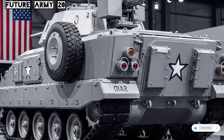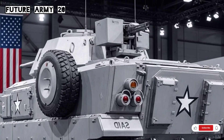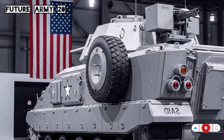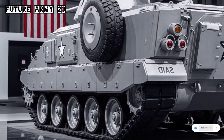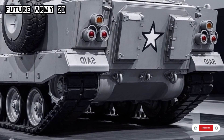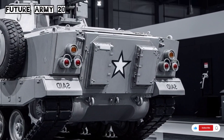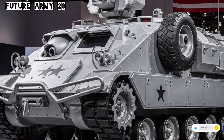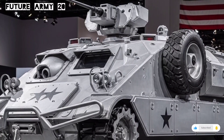The M113 armored personnel carrier has been a backbone of armored mobility for decades. Originally developed and produced in the early 1960s by the United States, the M113 was designed to carry infantry troops safely across the battlefield. It was built to offer protection, mobility, and versatility in combat zones where soldiers faced heavy fire and dangerous terrain. What made the M113 stand out was its simple yet effective design, which allowed it to be easily modified, repaired, and adapted for countless military roles.